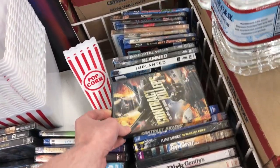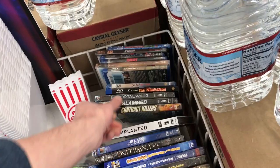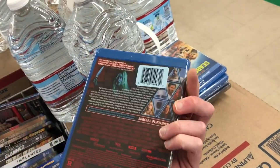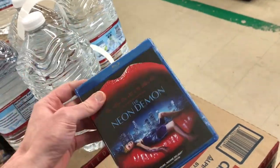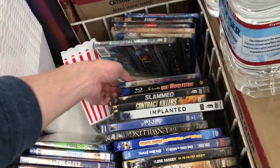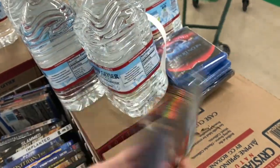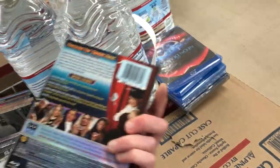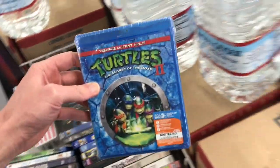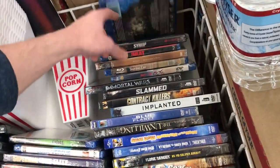Space Dogs, Contract Killers, Implanted. Slammed — I'm definitely going to get another copy of this because Neon Demon from Broadgreen Pictures is really hard to find, and I love this movie. Immortal Wars — this is a newer one. 300 — pretty cool to see. The Incredible Burt Wonderstone — I remember I have this movie but was never able to find it, so I'm getting another copy. Ninja Turtles 2: Secret of the Ooze — probably my favorite of all the Ninja Turtles movies. The Heat. Training Day.